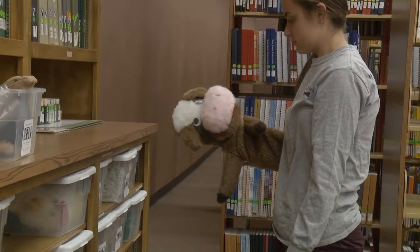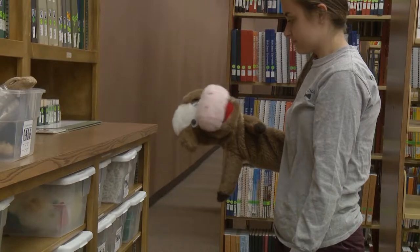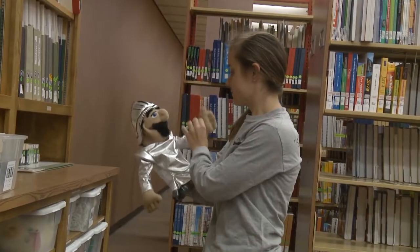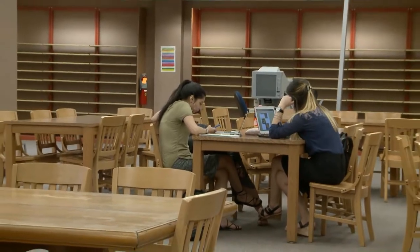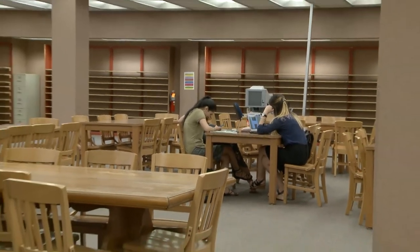The library also added some puppets this year. The puppets can be used for children's events and can be checked out regularly so you can have them for a long time. For WBJU News, I'm Faith Hunter.